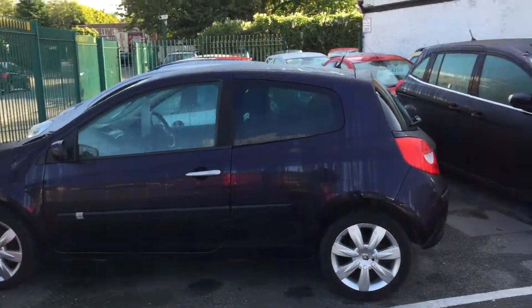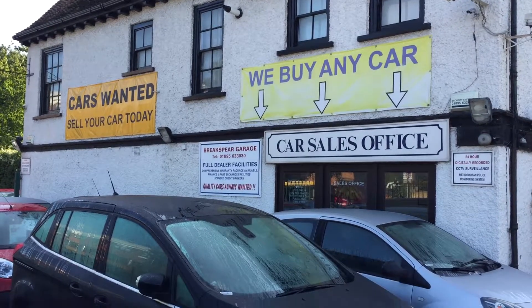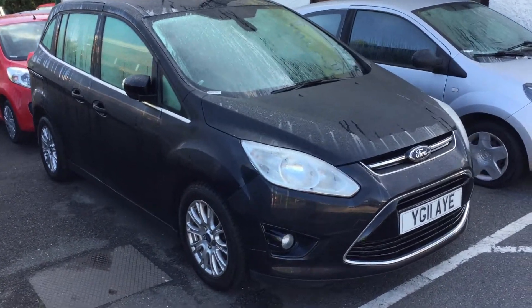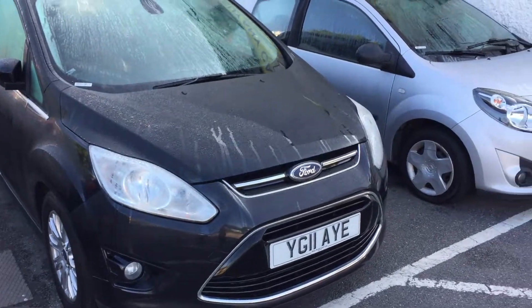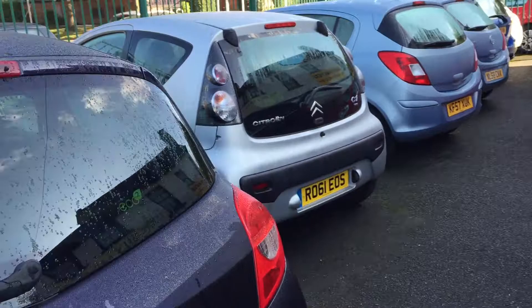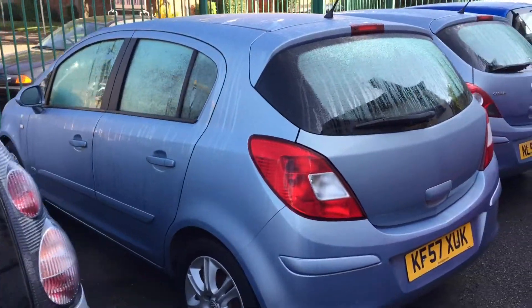Beautiful morning at Brakespear Car Sales. What do we do here? Well, we like to buy cars off the street and we like to sell them again. There's a Grand C-Max that was got for a customer — 11 plate — that's sold. Renault Twingo sitting there out the front, and along the front here we've got a choice of small hatchback cars.